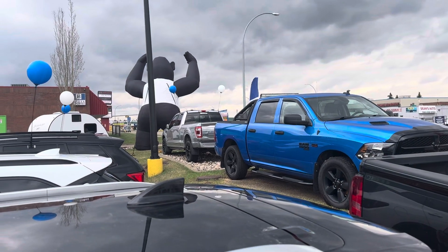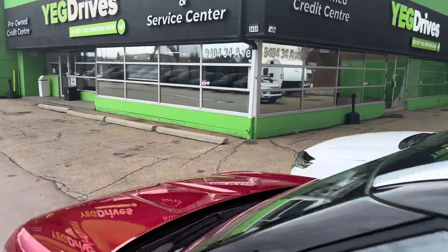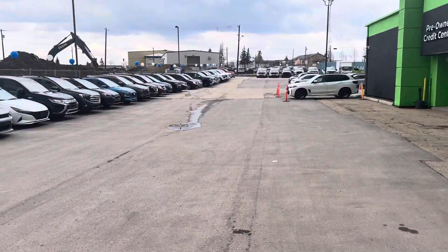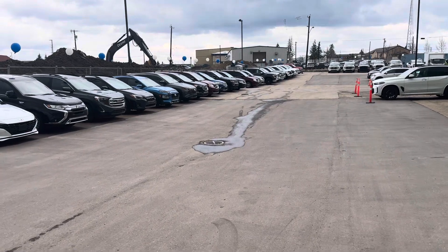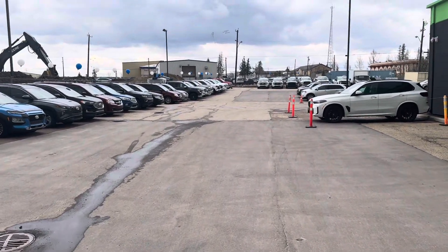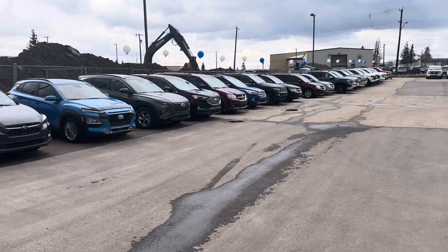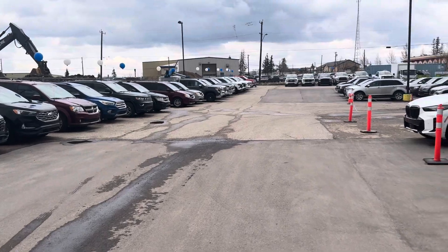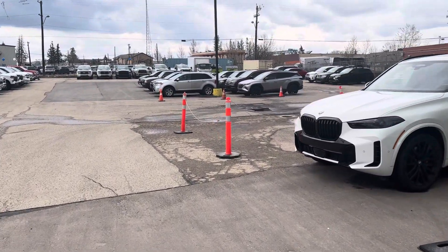We have a gorgeous 2022 Ford F-150 Platinum, fully loaded. And you'll see I've got tons of trucks back there — I have Rams, I have Chevys, I have Dodges, Fords, I have everything. I have three-quarter tons, one-tons.